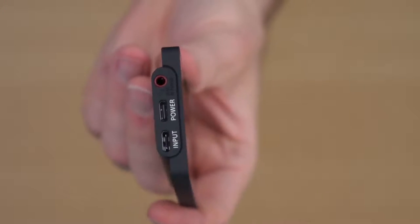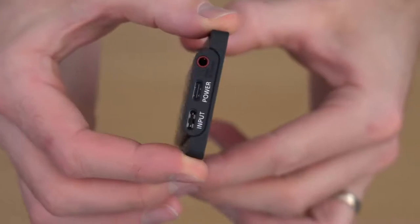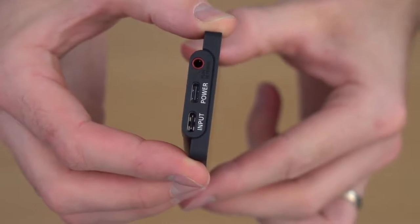Round the side you have some inputs: a 3.5mm jack to connect your external mic — which also supports stereo microphones — a USB-C input for the display and power, and a separate power input so you can attach an external battery for longer video shoots.